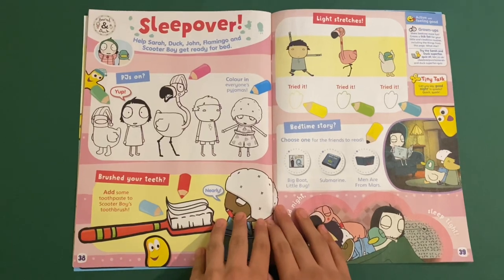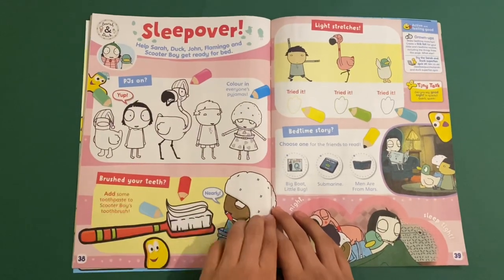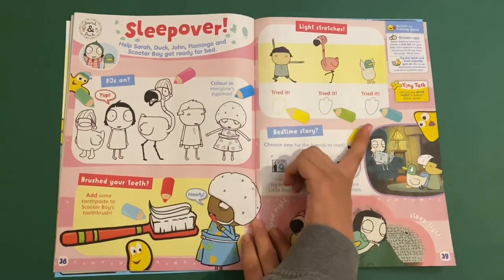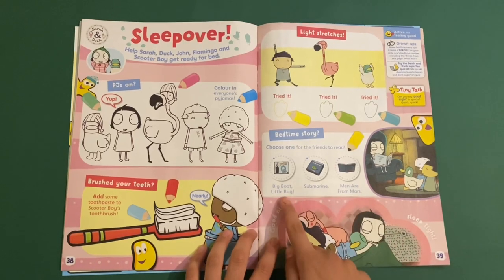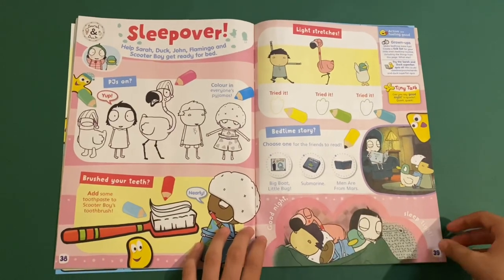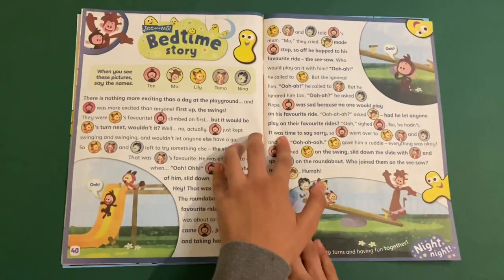Sarah and Duck sleepover. Help Sarah, Duck, John, Flamingo and Scooter Boy get ready for bed. So you can colour them in with their PJs on. Add some toothpaste for Scooter Boy. Light stretches — tired it, tired it. Then choose a bedtime story — it could be big boat, little bug, submarine. And then finally you can say goodnight, sleep tight, and don't let the bedbugs bite as they say.